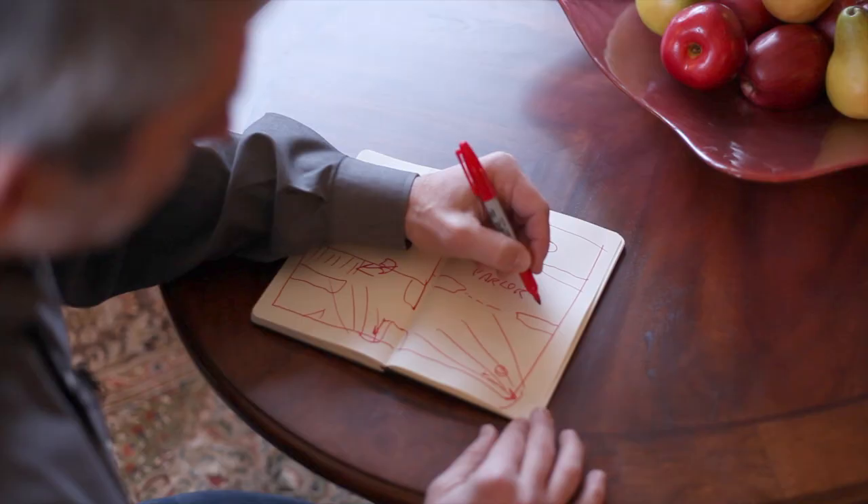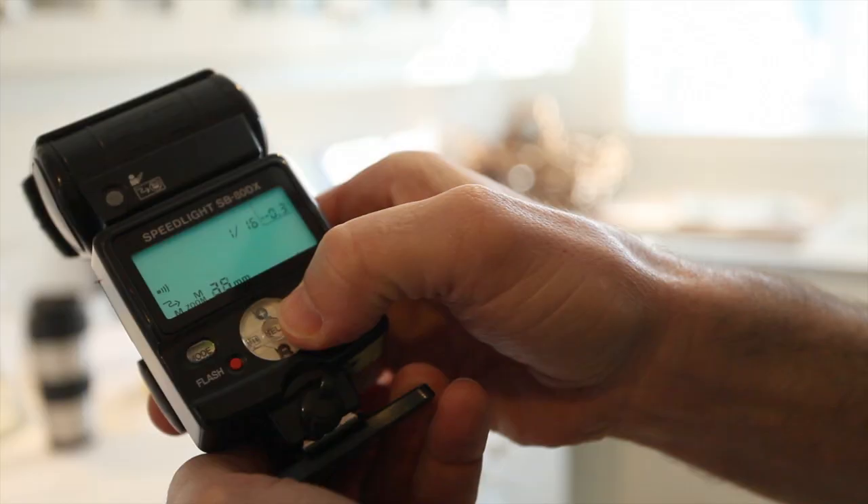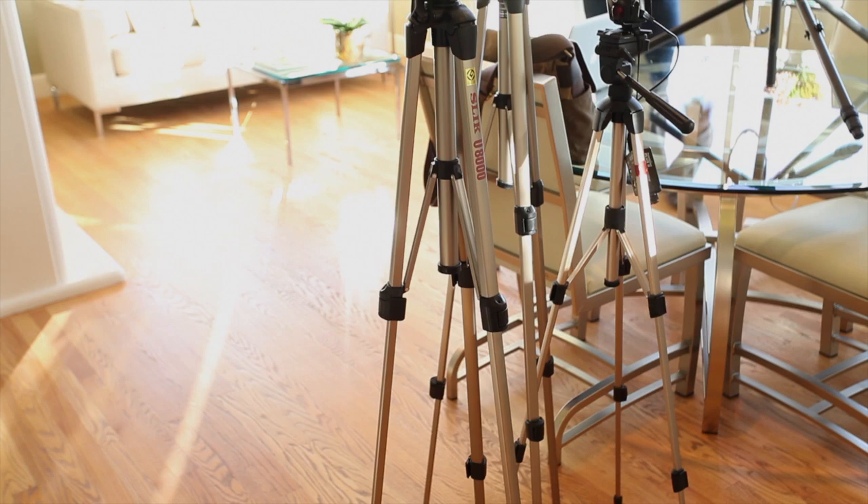I'm Scott Hargis. As a professional interiors photographer, I've shot thousands of real estate jobs, and my video series will take you through everything you need to know to make great real estate photos using small flashes like this. You'll learn the techniques that I use to produce great photos under almost any conditions that require little or no post-processing.